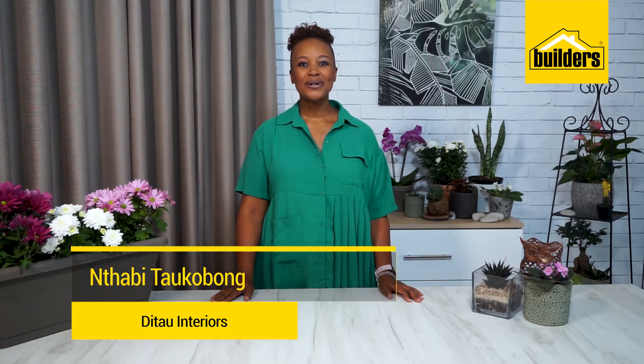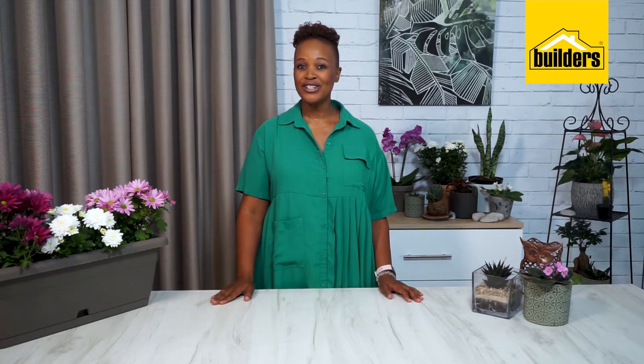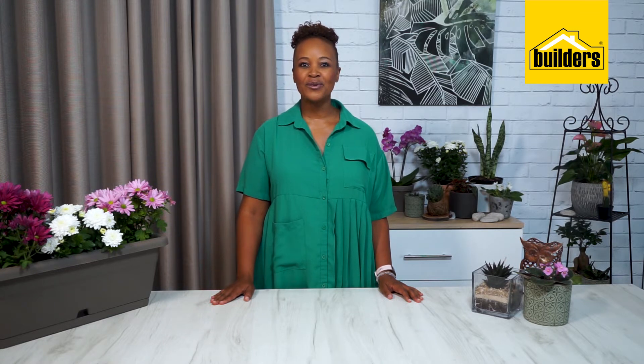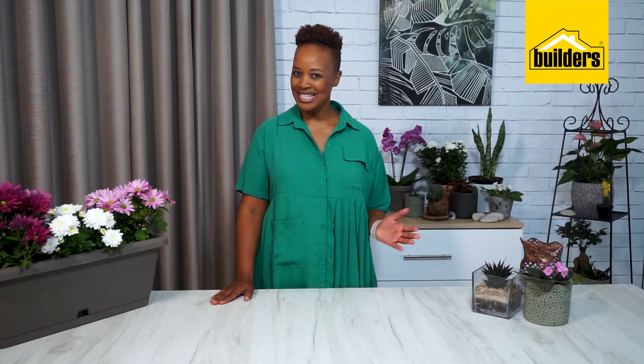Hi, I'm Ntabi Dogobong, founding member and MD of Didao Interiors. My style is luxurious yet functional. When it comes to creating beautiful interiors, I always find what I need at Builders. So let's get started.